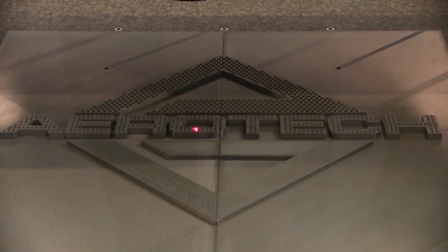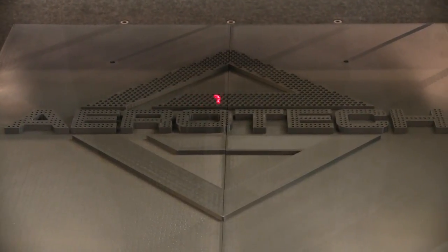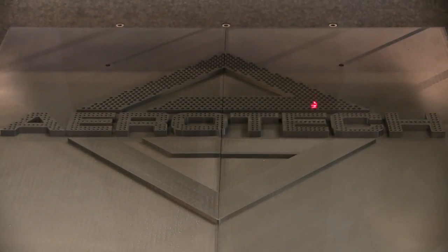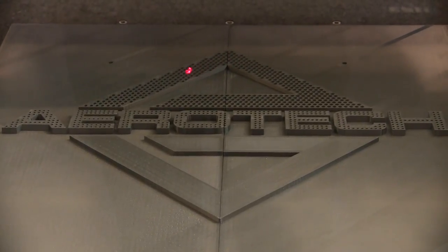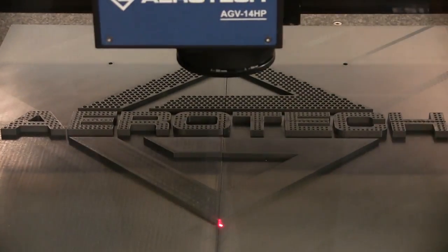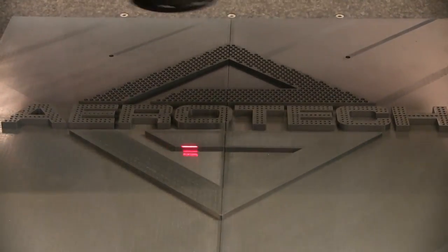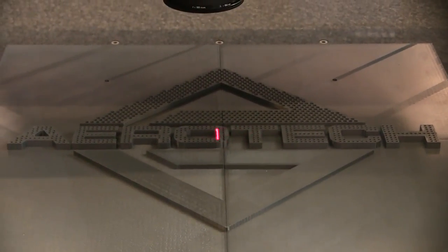Precision comes down to determinism and how well you can predict and model your system. A conveyor belt type system has a lot of compliance in the drive mechanism, which is difficult to predict how it's going to react. We're able to achieve single-digit microns and pretty high precision numbers with things like a ball screw stage. But if you want higher precision, you go to things like linear motor stages where friction and loads are a little more predictable.